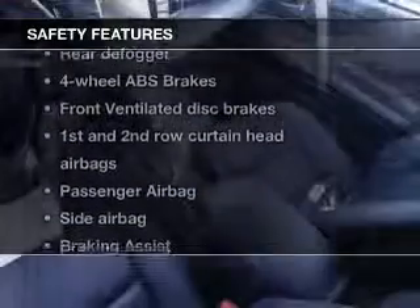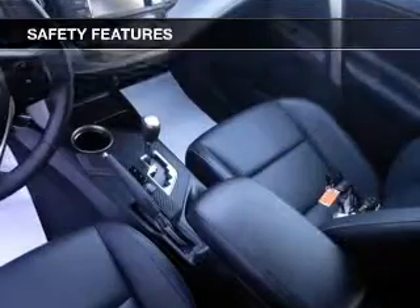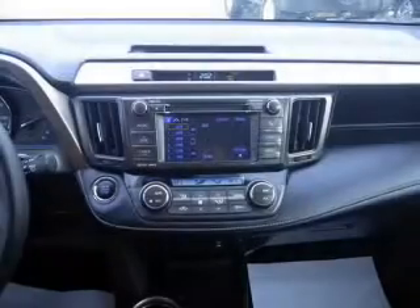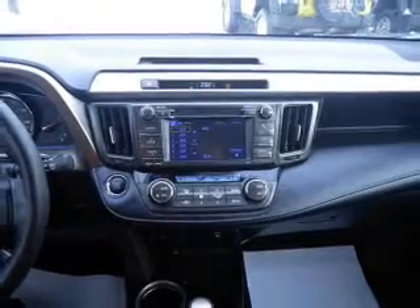If safety is a high priority, rest assured knowing that these top safety components are included: a backup camera, front ventilated disc brakes, curtain head airbags, passenger airbag, side airbag, traction control, stability control. Call today to schedule a test drive.